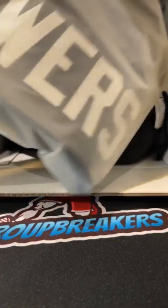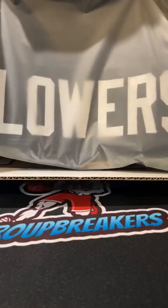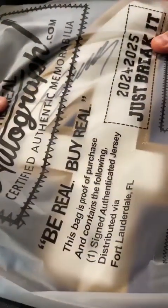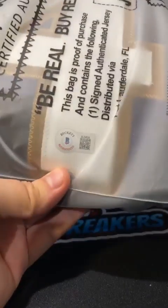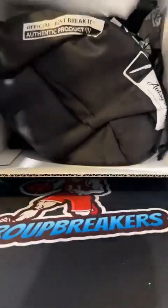Alright, our jersey is going out to the Ravens — Zay Flowers for the Ravens. We hit a lot more of the newer rookie autos out of the jerseys. O'Connell, Downs — we've hit a couple of the new guys. We'll check this out in a second.